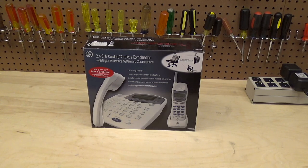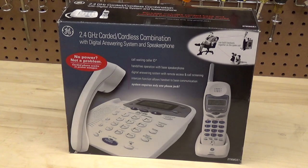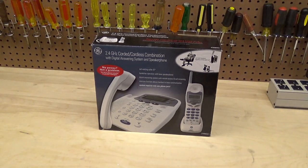Hello viewers, today for the initial checkout we have a General Electric 'No Power No Problem' 2.4 gigahertz corded/cordless combination with digital TNN string system and speakerphone. This is a 2.4 gigahertz — over 900 megahertz analog — telephone. I have a particular nostalgia for these because my grandparents purchased a set of this telephone back when it was new, going back to the early to mid 2000s. I've purchased a few of these over the years and I have not been able to find one that actually works properly.